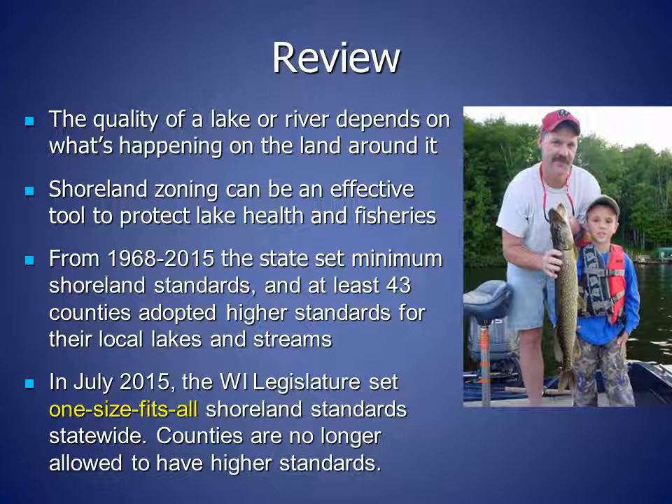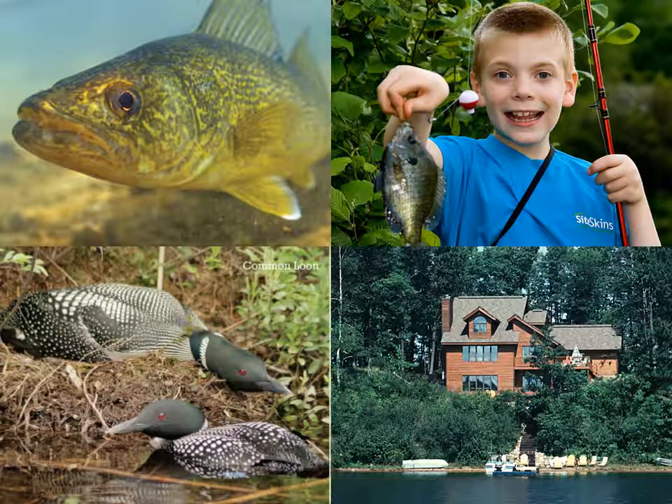Counties are no longer allowed to have higher standards, such as larger lot sizes, setbacks from the water, or buffers. Waterfront property owners have a great responsibility for, and also a great investment in, a healthy future for Wisconsin lakes and rivers. Working together, we can preserve our legacy by protecting our shoreland areas.